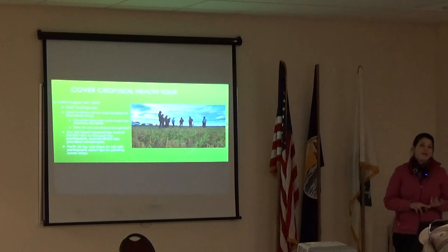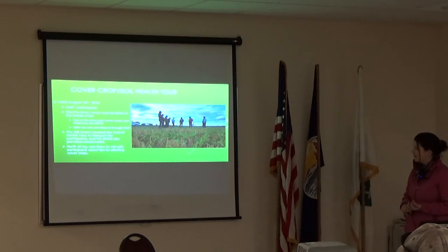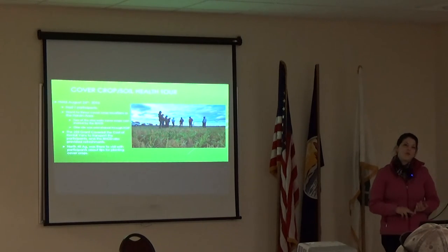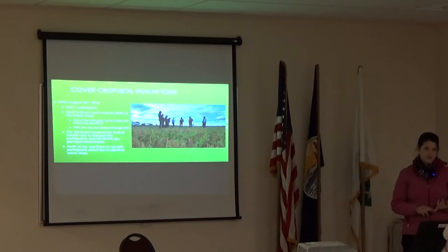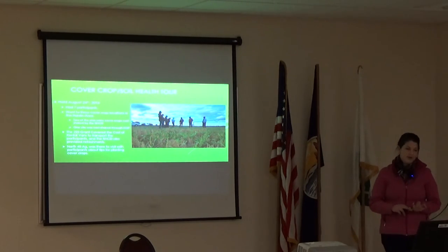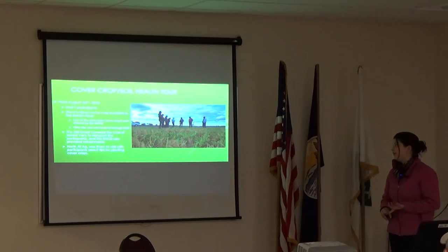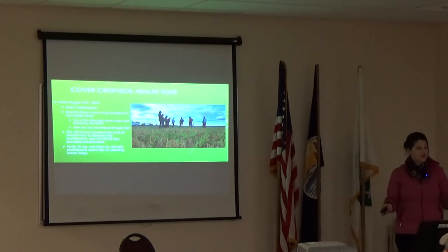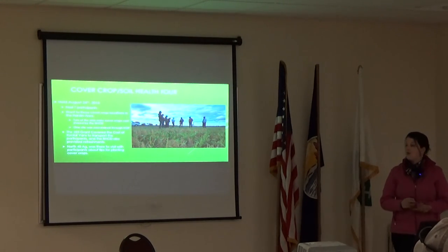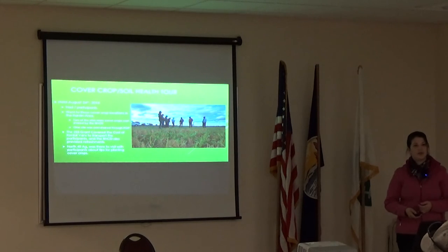We also had the cover crop soil health tour, held on August 24th. We had seven participants and went to three cover crop locations in the Hardin area — two sites cost-shared through the Conservation District's grant, and another cost-shared through an EQIP contract. The 223 grant helped cover the cost of the rental van to transport participants and also provided refreshments. North 48 was also available to visit with participants about tips for planting cover crops and soil health-related questions.